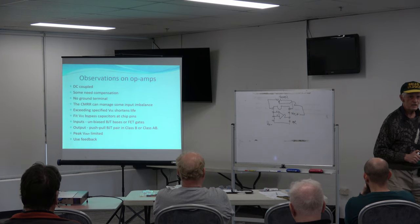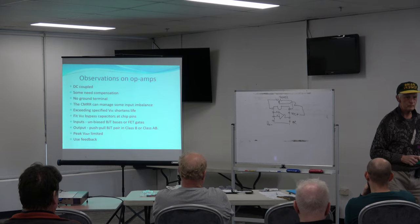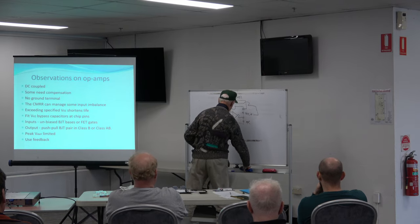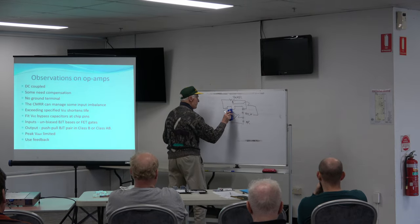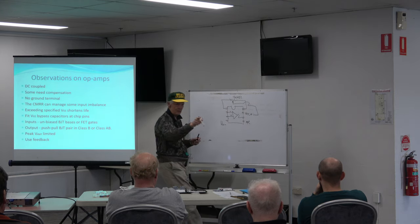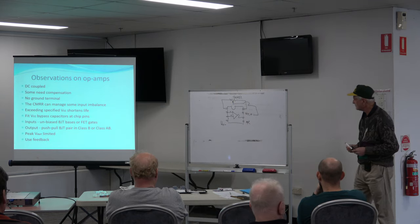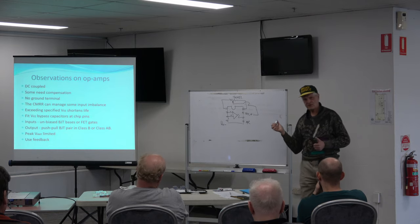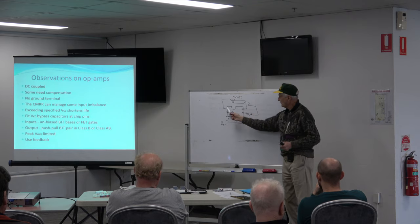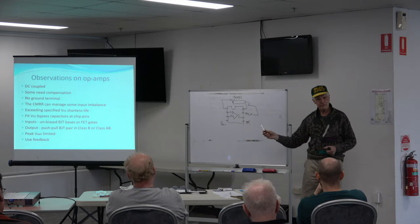The inputs and the output — the most common arrangement for an eight-pin DIP. The convention is that pin one is the negative input. There are a whole bunch of chips based on this. They may not have offset compensation pins, or they may use them for other things like frequency shaping — for instance, the 748.